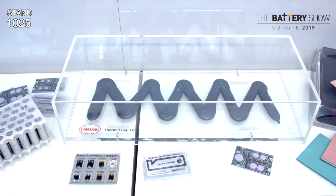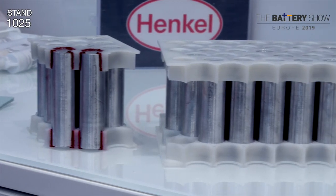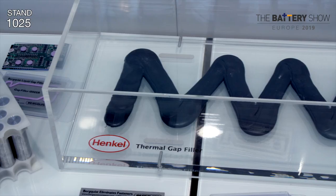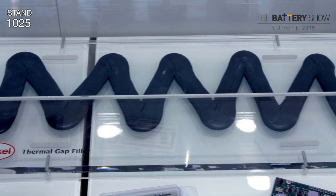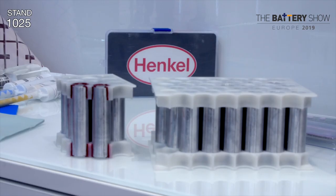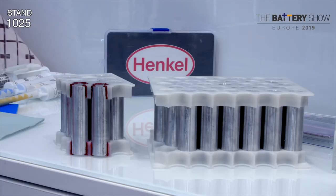And is there anything new that you've brought here this year? Basically three highlights. Henkel has battery assembly adhesives for the assembly of thousands of cells in a car in an automated way — that's number one. Number two, we have thermal materials, which are crucial to the safety of the battery. And number three, we have solutions to protect the battery pack housing, for example with liquid gasketing.